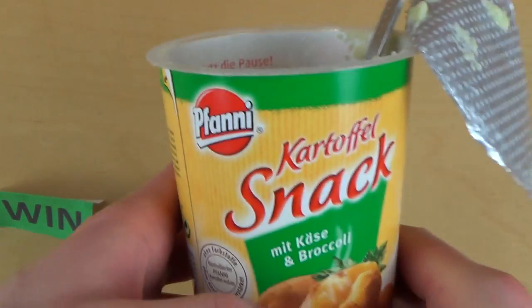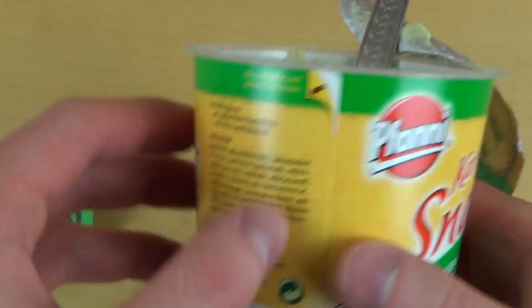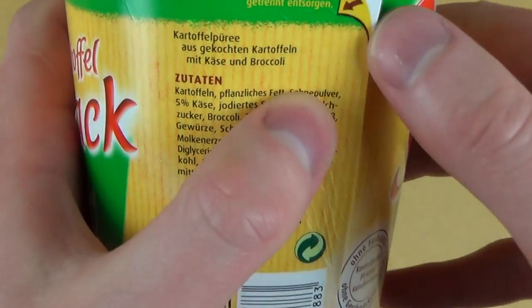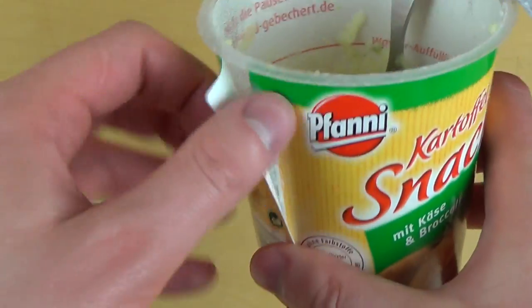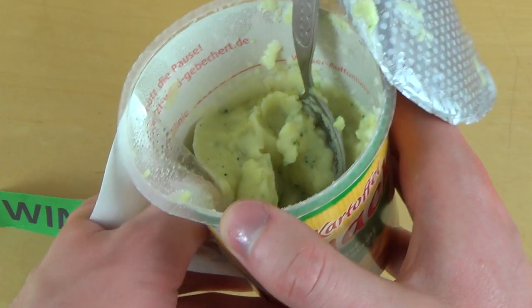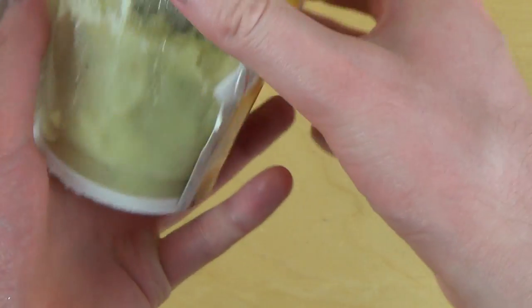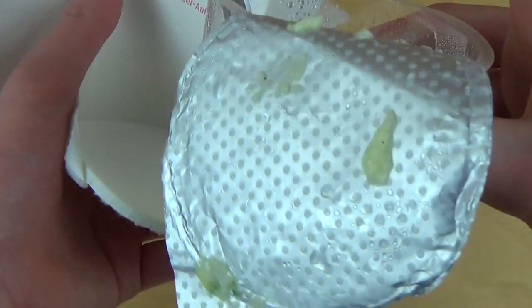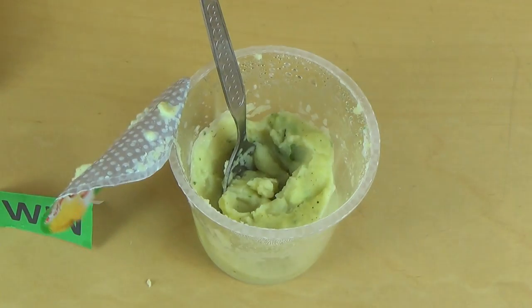Have you ever had a potato instant snack? The cup has recycling instructions — you should put the cup and the cardboard into different dustbins. In Germany there are separate bins for cardboard. It separates quite well, which is good for the environment.